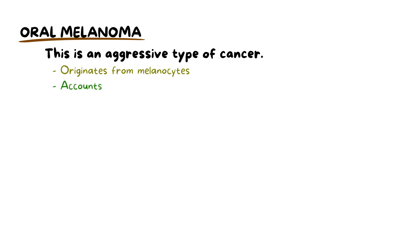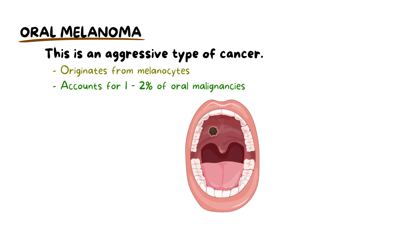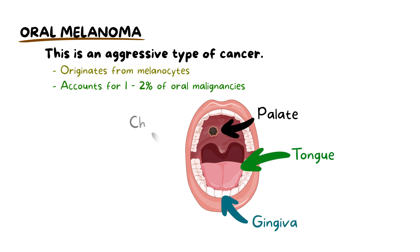Oral melanoma is a rare and aggressive type of cancer originating from the pigment-producing cells called melanocytes. It accounts for 1 to 2% of all oral malignancies. It generally shows up as a dark brown discoloration, and can also be black, blue, or purple. Sometimes it appears as areas of depigmentation on the mucosal surfaces of the mouth, including the gingiva, palate, tongue, cheek, or lips. The most commonly affected sites are the maxillary gingiva and the palate.